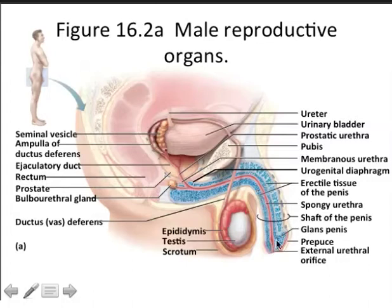The corpora spongiosum and the corpora cavernosa are visible here. There are two corpora cavernosa on the dorsal side of the penis, left and right, and one corpora spongiosum, which encases the penile urethra, sometimes called the spongy urethra. The glans is essentially the head of the penis, and the foreskin is known as the prepuce. Often in children born in the U.S., the prepuce is removed in an operation called a circumcision, performed for hygienic reasons.